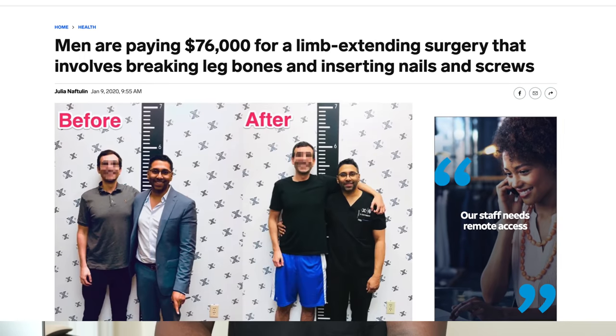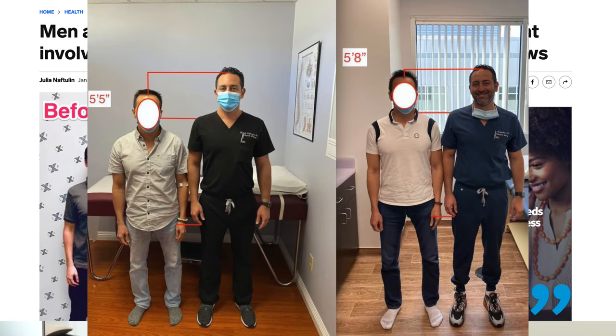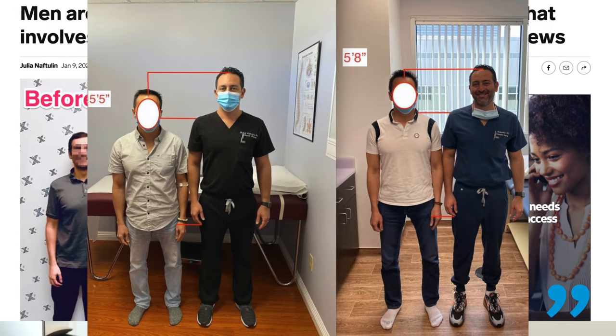Lately, there has been a trend of cosmetic procedures done to patients to make them taller. This is certainly something that is going on, and it is something that, as orthopedic surgeons, we are trained to do. There are certainly patients out there that are undergoing surgeries specifically for cosmetic reasons to make them taller.